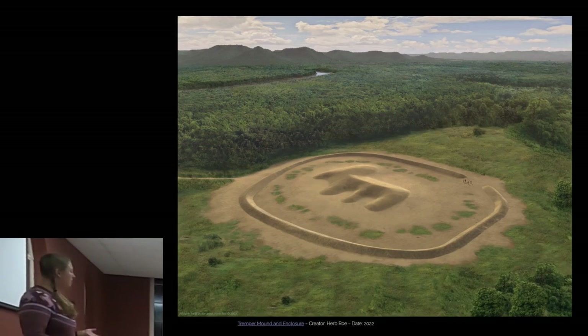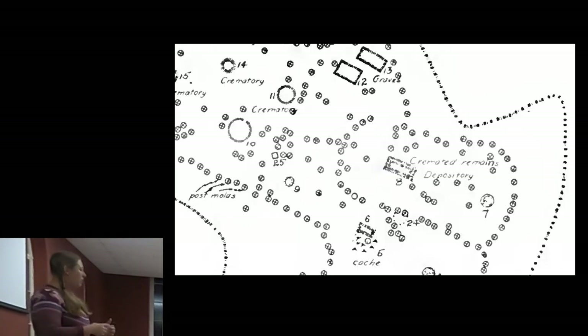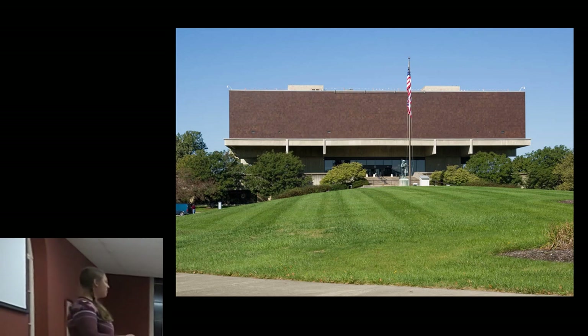The Tremper Mound was excavated in 1915. What they found underneath it was what they call a great house or charnel house — where they cremated people and processed the remains of the dead. Underneath the Tremper Mound they found 600 post holes from a multi-chambered structure. Some rooms were workshops — one was filled with animal bones with cut marks, suggesting banquets and feasts at the mound. They also had a workshop where the entire floor was filled with mica chips, from which they made ornaments. One ornament found there was in the shape of a bear.